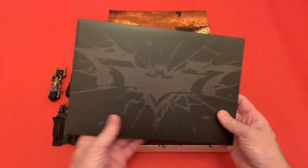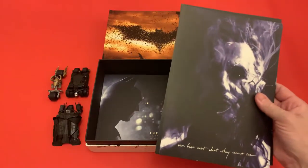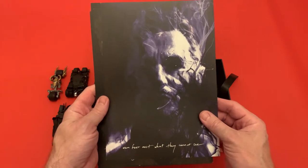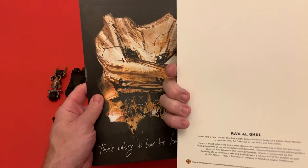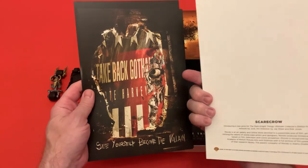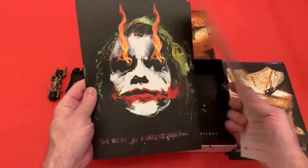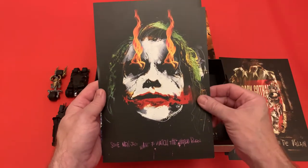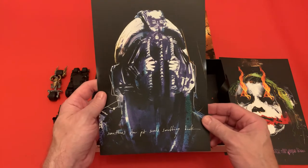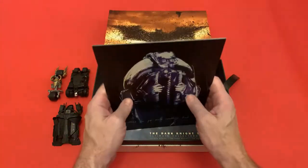Then you have a set of art cards that come in a nice little envelope with Batman on the front. Inside you have five art cards with quotes from the characters. This one says 'men fear most what they can't see' — that's Ra's al Ghul. Then 'there's nothing to fear but fear itself' — that was Scarecrow. 'See yourself become the villain' is Harvey Two-Face. 'Some men just want to watch the world burn' is the Joker, and Bane's is 'sometimes the pit sends something back.'